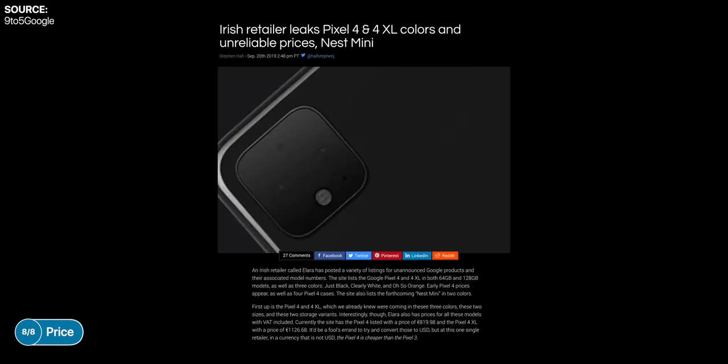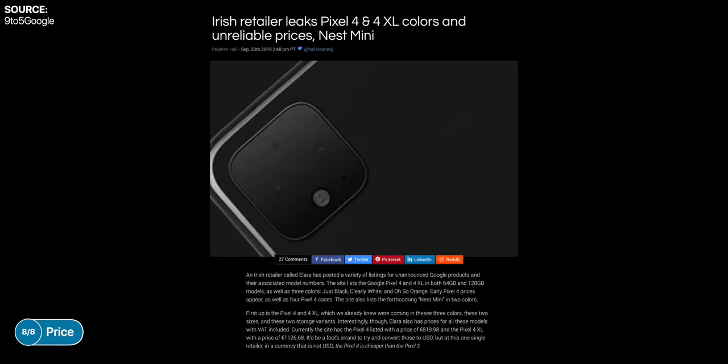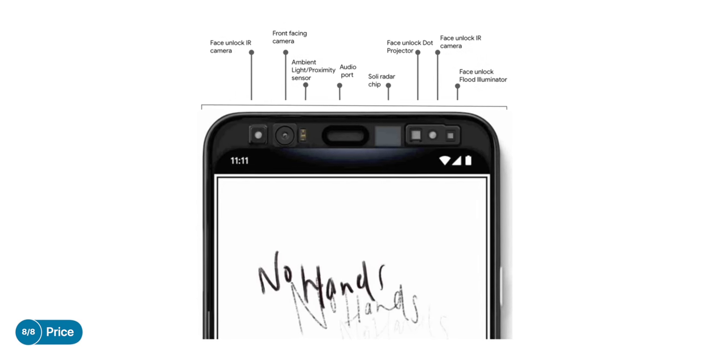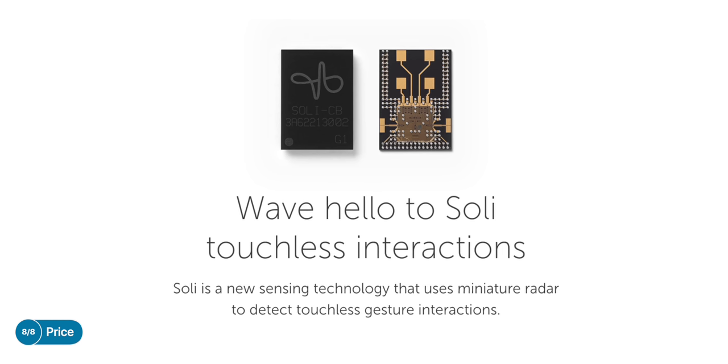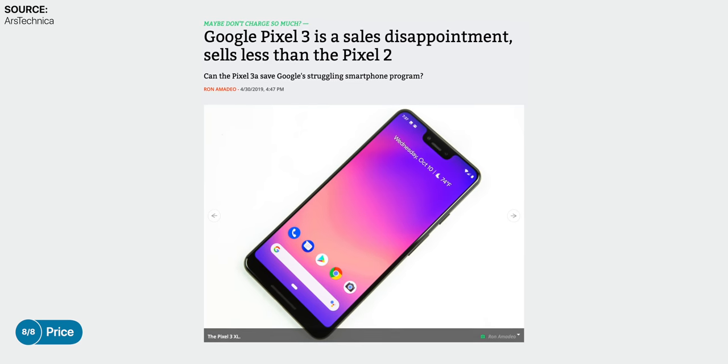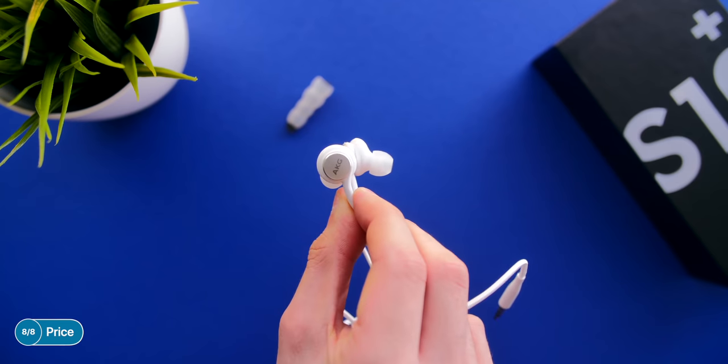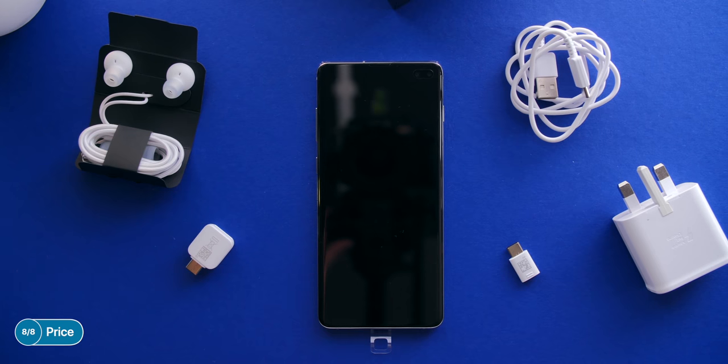Price-wise, we've only had one single leak from a website called Elara, discovered by 9to5Google. According to that leak, the prices would be 820 euros for the Pixel 4 and 1126 euros for the XL. That's a lot — an increase from last year's Pixel 3s. It's not surprising given that the Soli chip and face unlock are expensive components. But Google didn't sell a lot of Pixel 3s, so increasing the price might not be wise. We've also had a leaked box listing from 9to5Google: the phone, a USB-C to USB-C charging cable, an 18-watt power adapter — the same as the Pixel 3 — a SIM eject tool, and a quick start guide. No headphones once again, which is another reason Google should drop the price given what competitors include at this price point.